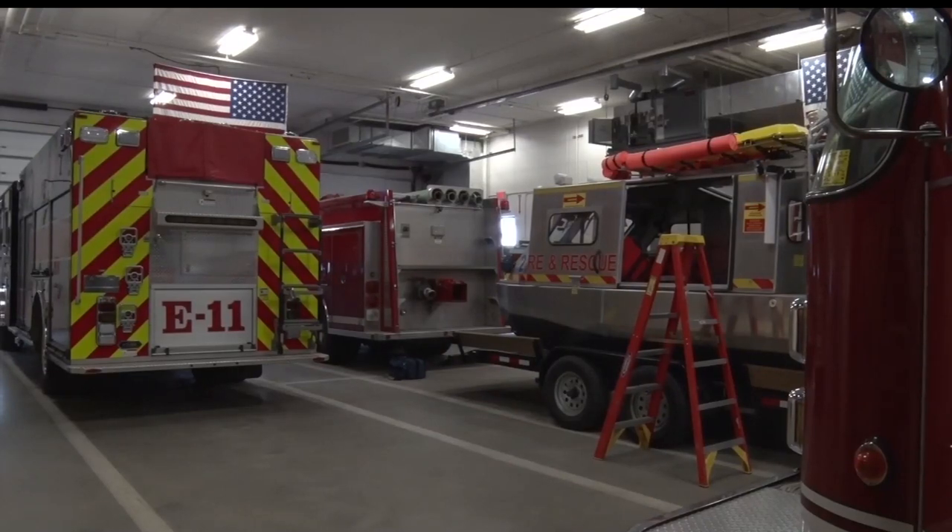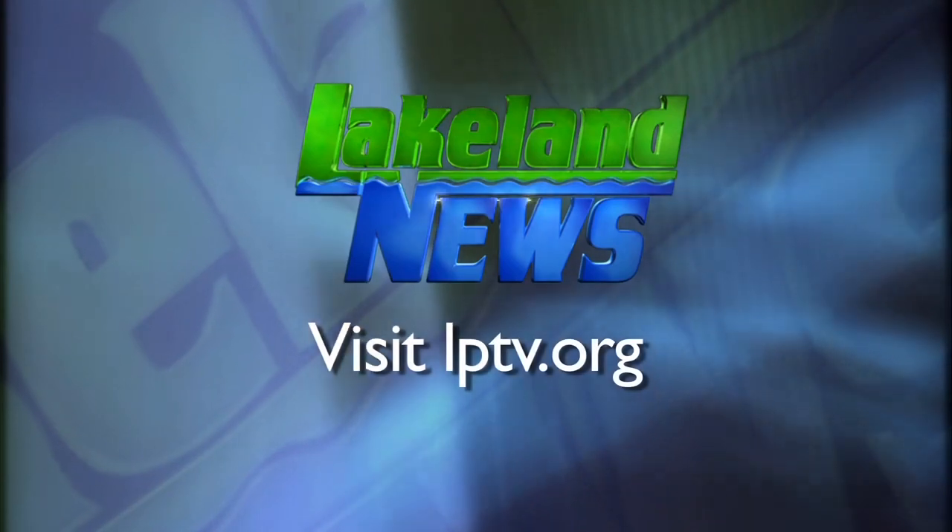Reporting in Cohasset, Shrel Moore, Lakeland News. The Cohasset Fire Department is looking for firefighters — anyone interested can contact Cohasset City Hall. If you enjoyed this segment of Lakeland News, please consider making a tax-deductible contribution to Lakeland PBS.